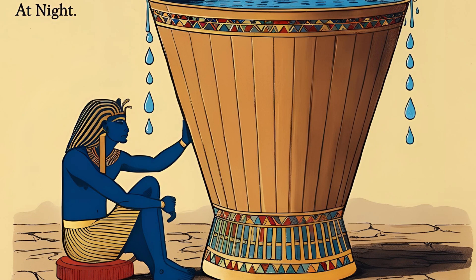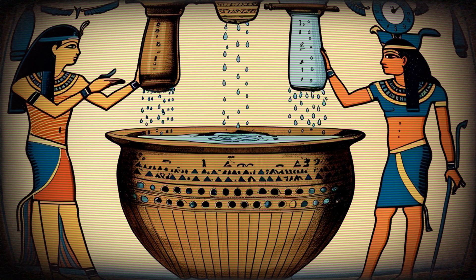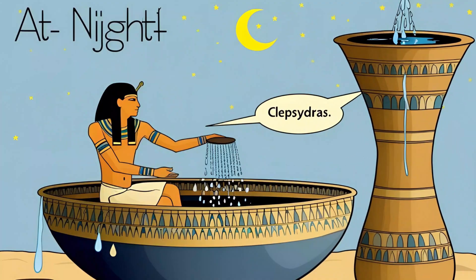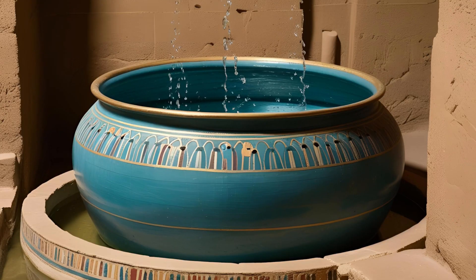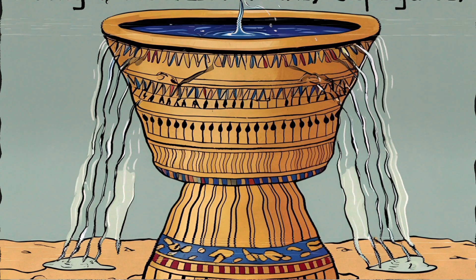At night, the Egyptians used water clocks, also known as klepsydras. These were large containers with small holes at the bottom, allowing water to drip at a steady rate. By marking the inside of the vessel, they could estimate how much time had passed.